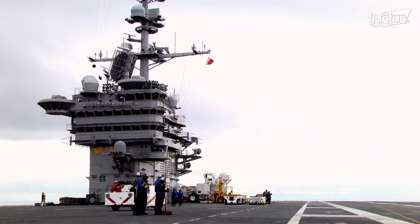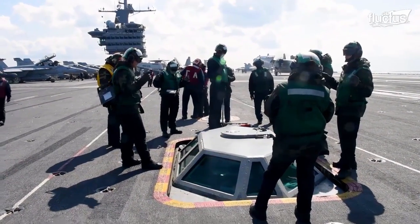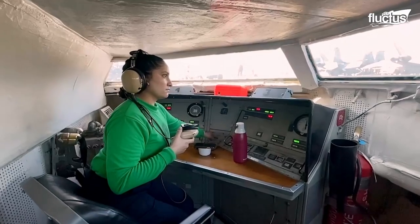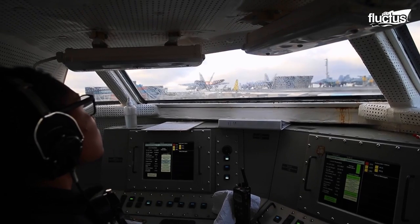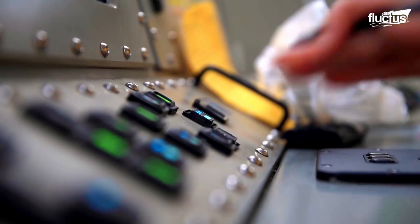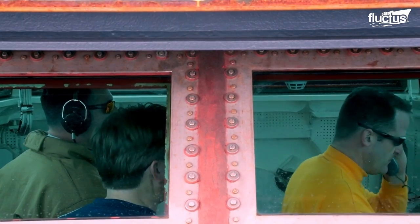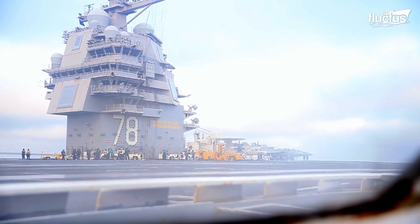While the AirBoss is above deck, a special bubble below allows operators to see planes at ground level. Once the operators in the bubble give the go-ahead, the pilot advances the throttle and the aircraft launches. Operators in the bubble are also responsible for ensuring the arresting gear is ready for a plane's landing.